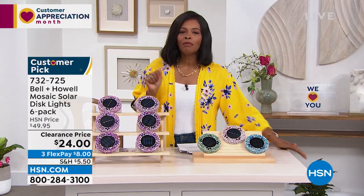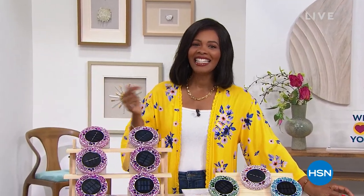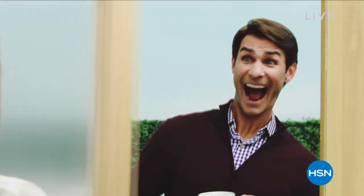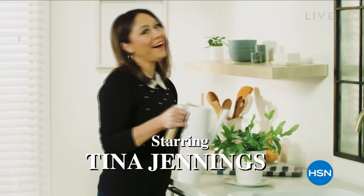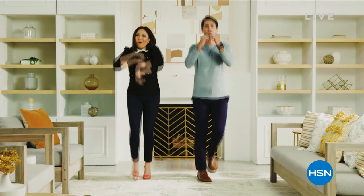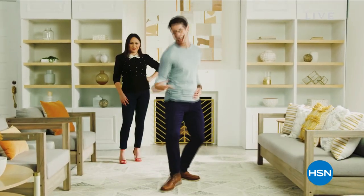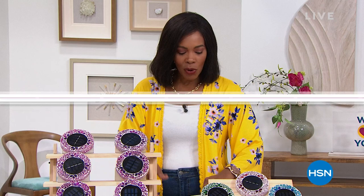Don't miss the premiere of HSN Today with Tina and Ty, starting this Monday, May 2nd at 8 AM Eastern — our new weekday morning show. It previews the day's hottest items, new brands, events, and premieres every Monday through Friday at 8 AM Eastern. Be the first to shop our freshest products and see Tina and Ty's can't-miss items of the day while you sip your coffee.